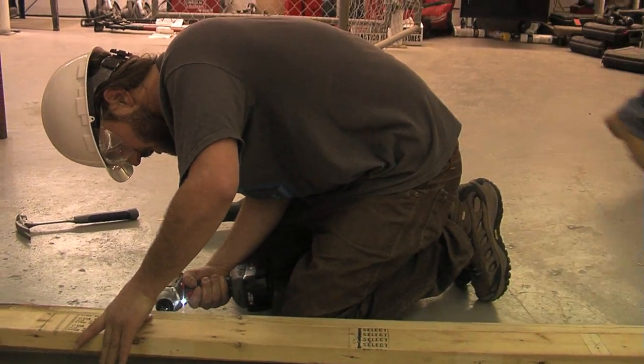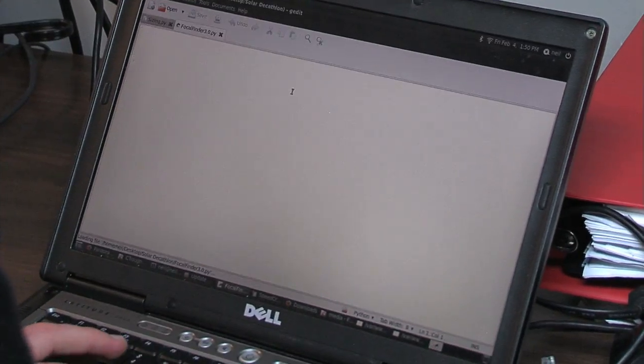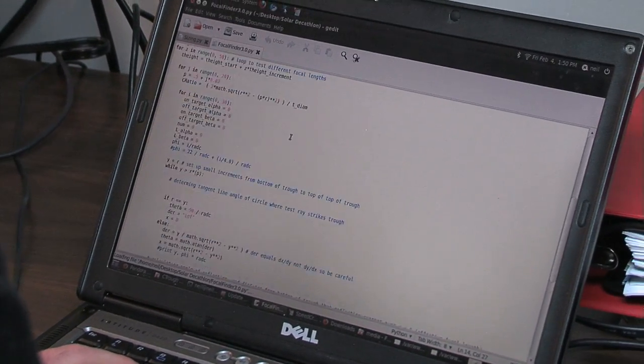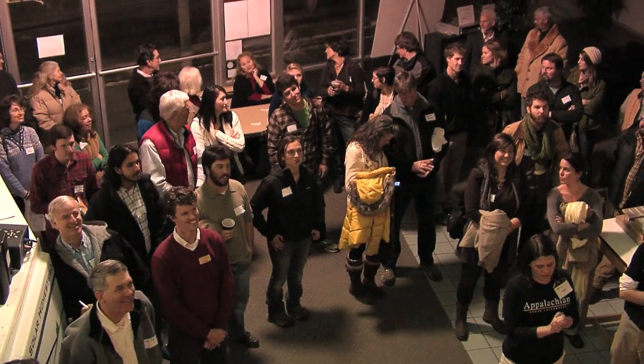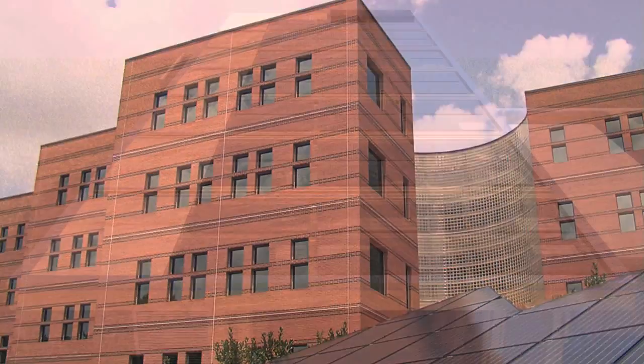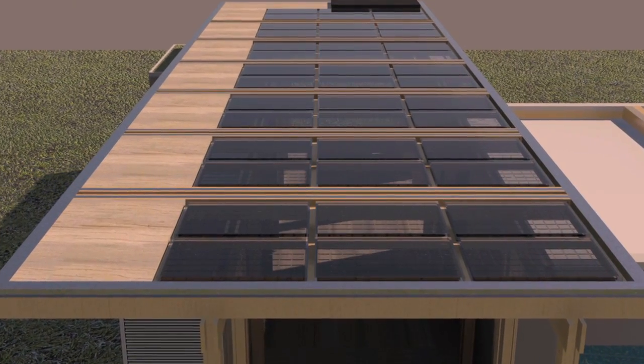The Solar Homestead does not just represent Appalachian's best foot forward but a greater commitment that the school and region has to renewable energy and flexible, affordable, and reliable solutions for tomorrow. Representing North Carolina is very important to us, but as a whole this is more important than just App State and just North Carolina. This is something that we strive every day to work for because we believe in the idea of sustainable energy.